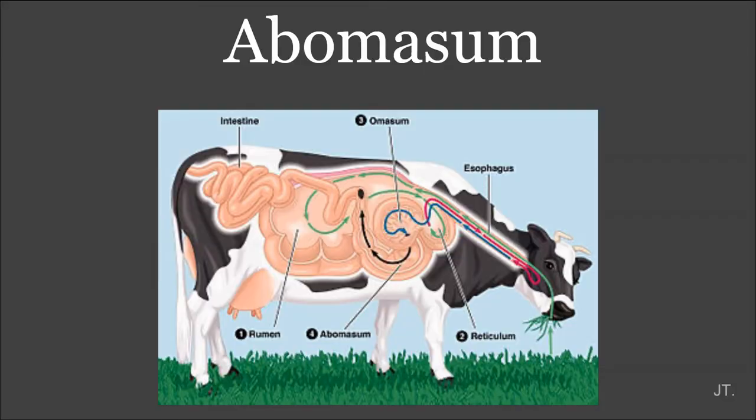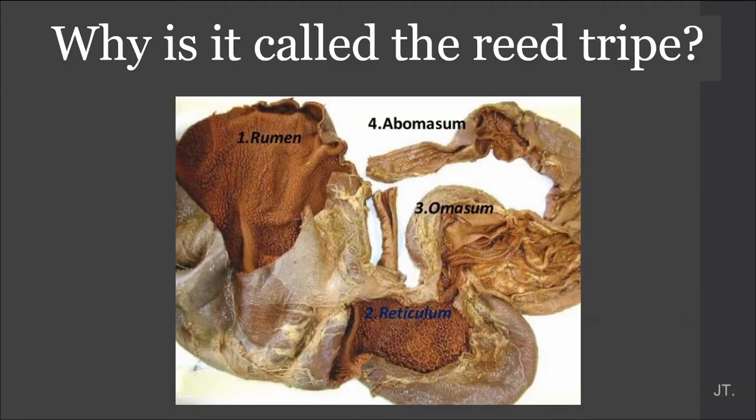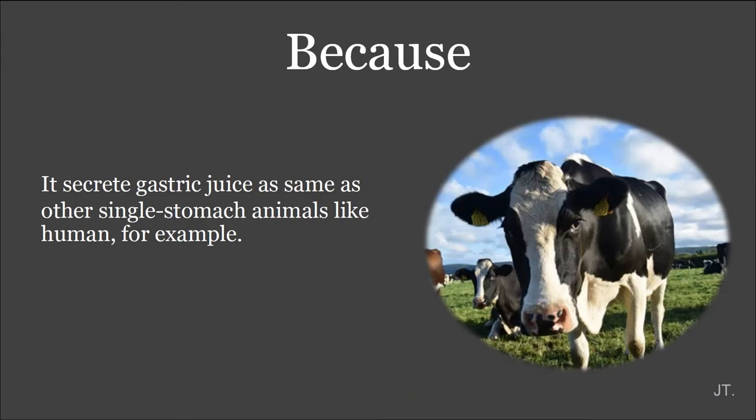This leaf also works as a filtration system for the cow to only allow small particles of digestive feed and some fluid to pass on to the abomasum. Next part is the abomasum. The abomasum is the fourth compartment of the ruminant stomach that follows and receives food from the omasum. This part has a true digestive function. It is called the true stomach because this part secretes gastric juice just like other single-stomach animals.